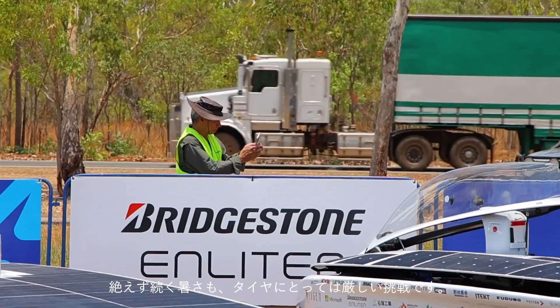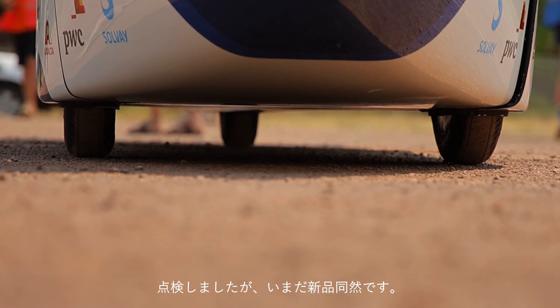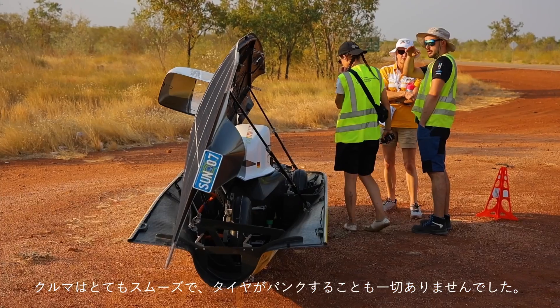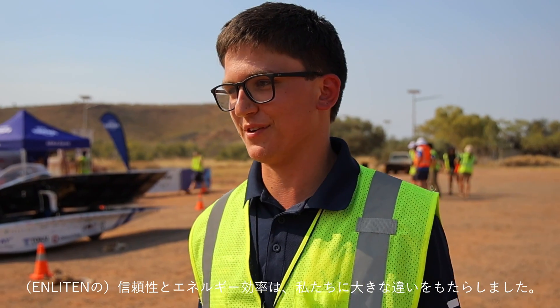The constant heat also poses a particular challenge for the tires. We drove 750 kilometers without any tire problems, and when we checked them we saw that they were basically still brand new. The car went absolutely smooth, no flat tires at all, so it's been a pleasure to work with the Bridgestone Enlighten. Their reliability and efficiency has made all the difference for us.